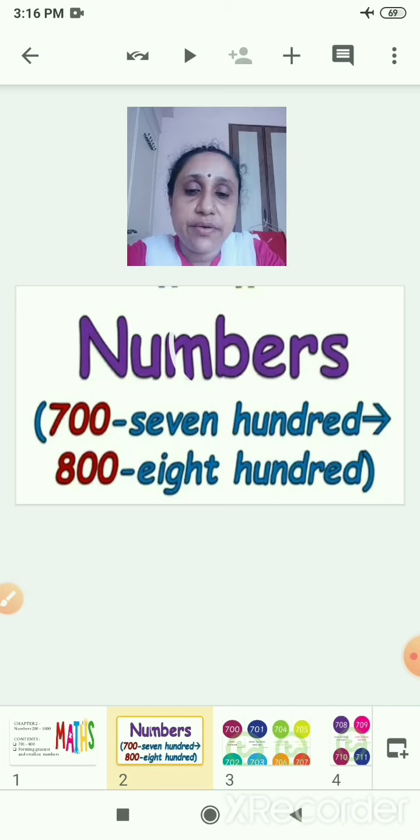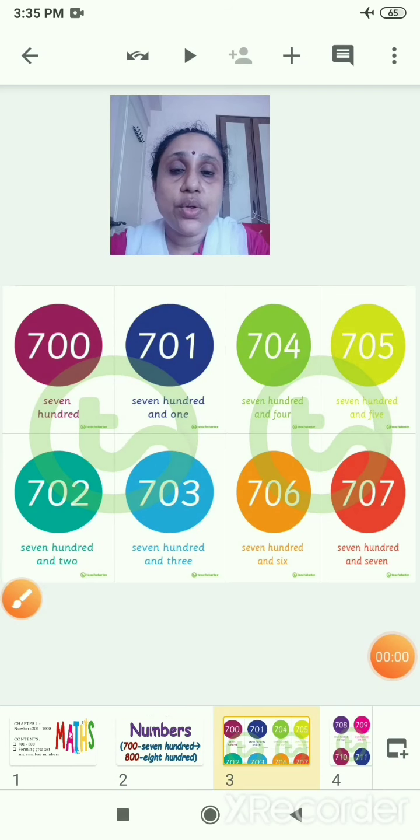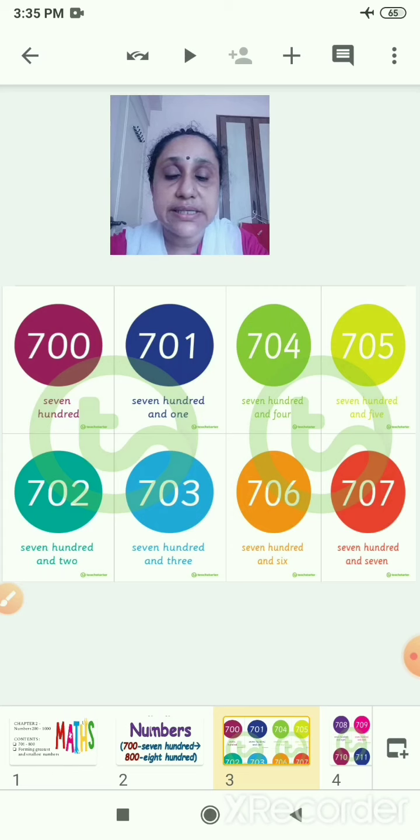Numbers 700 to 800. Now you will write the numbers and number names. You will start with 700. You know 7 — S-E-V-E-N — and the spelling of 100: H-U-N-D-R-E-D. Like this you will write 701, 702, 703.